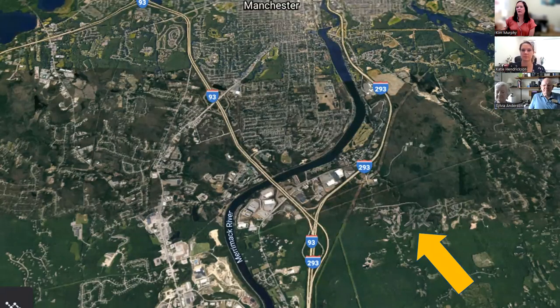This map illustrates where Riverwoods Manchester is located. Manchester is in the name of our community, but we're about 10 minutes outside the city in northwest Manchester. We're located adjacent to a 640-acre nature conservancy, and close to major highways, transit to Concord, Boston, and the Manchester-Boston Regional Airport. So it's a little bit of the best of both worlds.